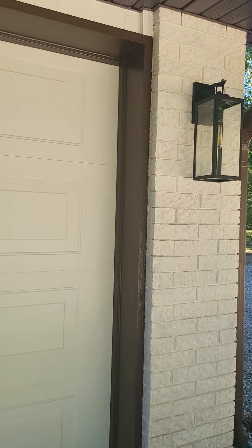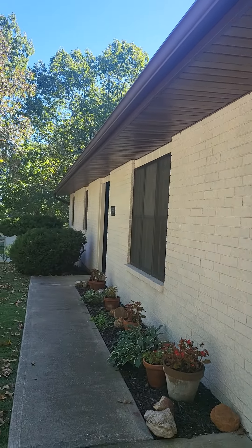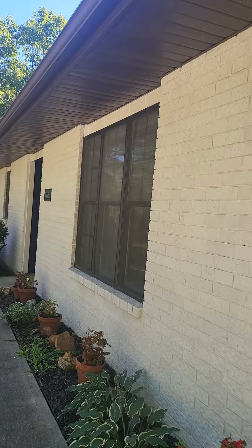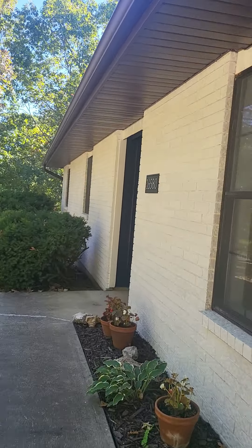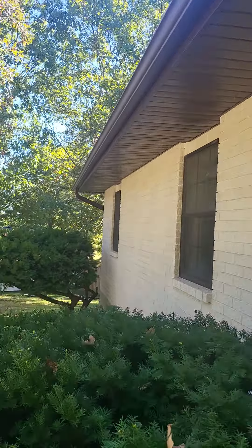It was recently remodeled — this looks pretty fresh. They have new vinyl flooring, new carpets, and they're doing a little bit of touch-up still in the bathroom.